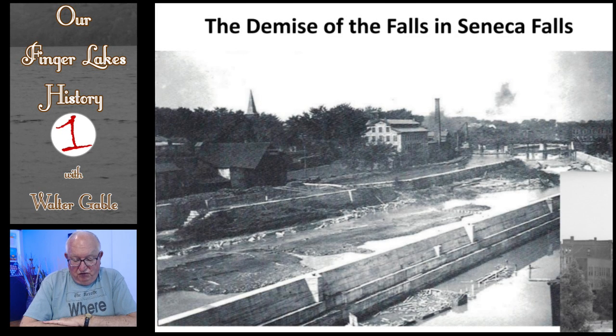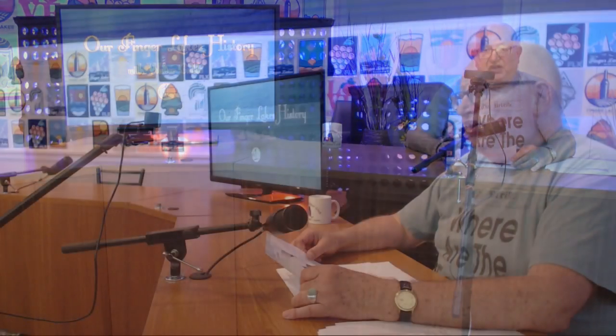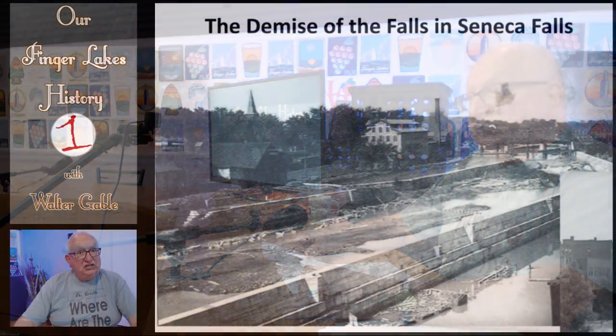The coming of the railroad through Seneca Falls starting in 1841 became major competition for the Cayuga-Seneca Canal and the entire Erie Canal system. So in 1909, the state of New York started to make major improvements to the Cayuga-Seneca Canal, such as making longer and wider locks, in the hopes that commercial business on the canal would continue to be profitable. Where there had been approximately eight locks previously, with these new improvements there would only be four locks, but each would be bigger.